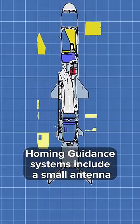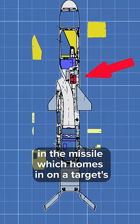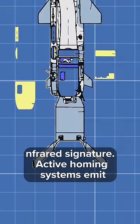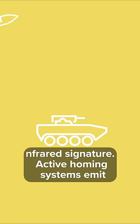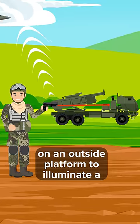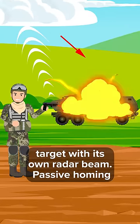Homing guidance systems include a small antenna in the missile, which homes in on a target's radiation emissions or other distinguishing characteristic, such as an infrared signature. Active homing systems emit radar signals which bounce back to the missile, while semi-active guidance relies on an outside platform to illuminate a target with its own radar beam.